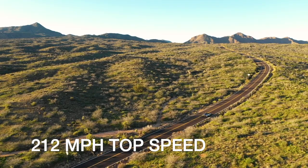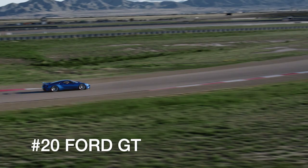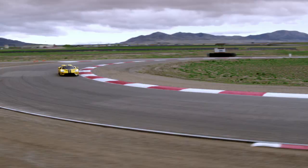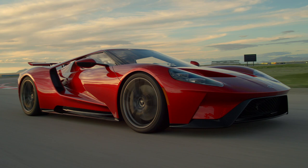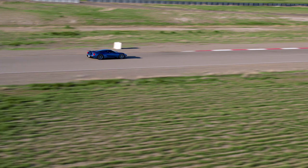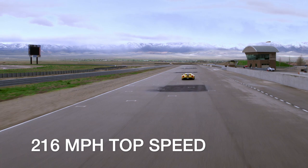The latest Ford GT pays homage to the original GT40 that won Le Mans in the 1960s. This new GT also won Le Mans, in full-race trim, using a combination of low weight, a twin-turbo V6, and aggressive aerodynamics. The street version sends 660 horsepower to the rear wheels through a 7-speed dual-clutch transmission. This recipe gets the GT to 60 miles per hour in 2.9 seconds and through the quarter mile in 10.8 seconds, while nabbing a top speed of 216 miles per hour.